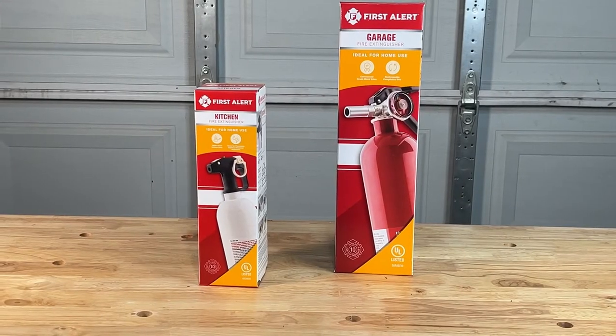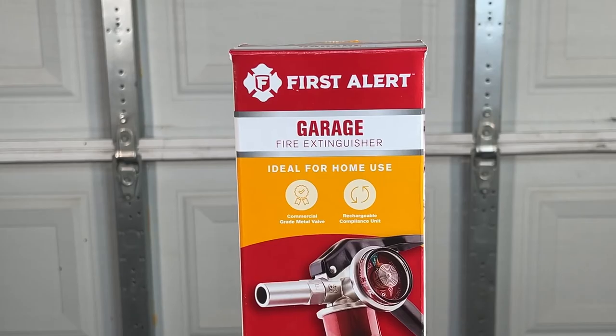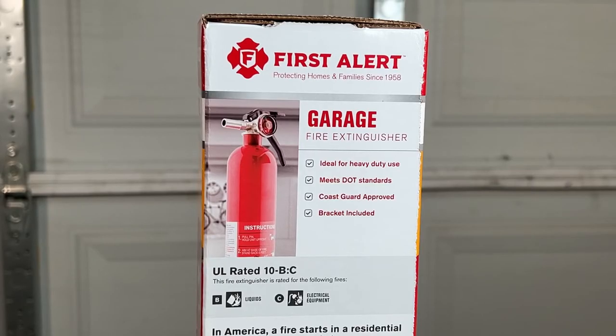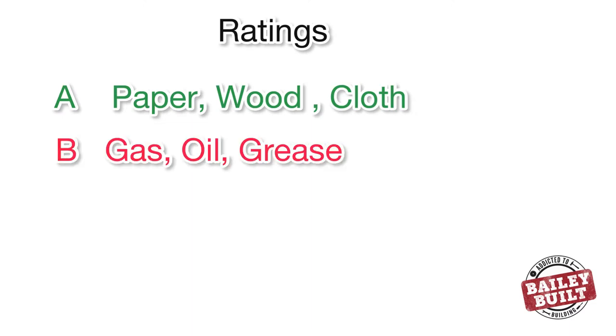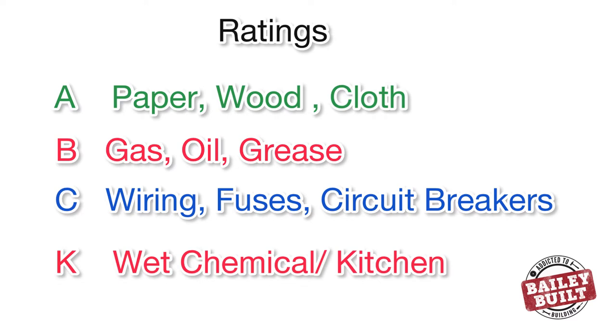Beyond the kitchen, other problematic fires we see often happen in garages. This garage fire extinguisher is built to handle bigger fires — it has a commercial grade metal valve and is also rechargeable. The unit carries a UL rating of 10-B-C and can handle both flammable liquids and electrical equipment. Other extinguishers carry ratings that include wood or paper, and a variety of special chemical treatments are available depending on your needs.